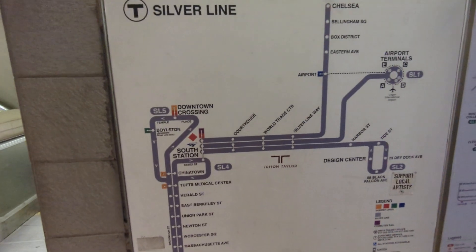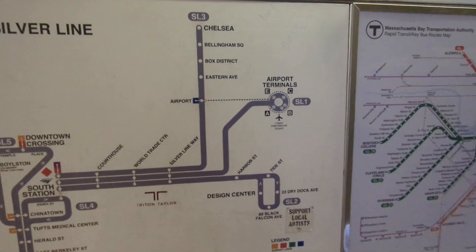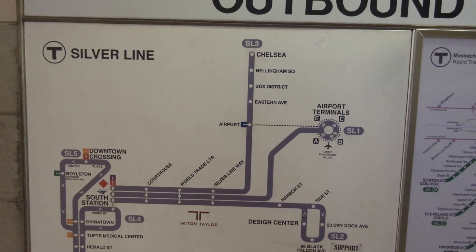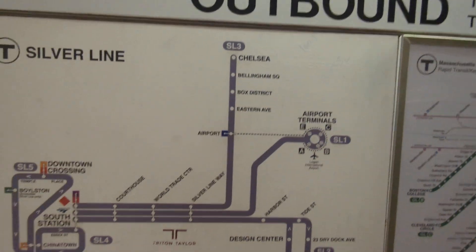It kind of serves all of them except for the SL5. So the SL4 to Dudley, the SL1 to the airport, and Chelsea also has a link to the airport via the SL3.